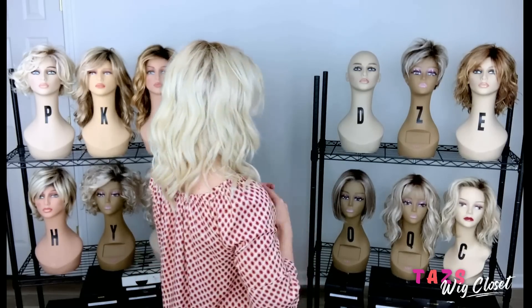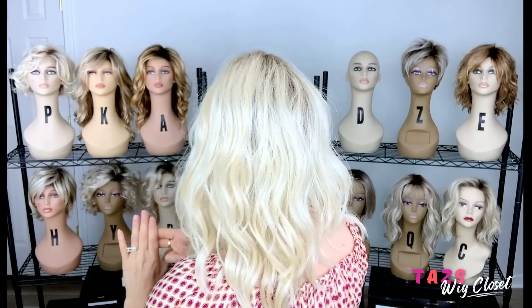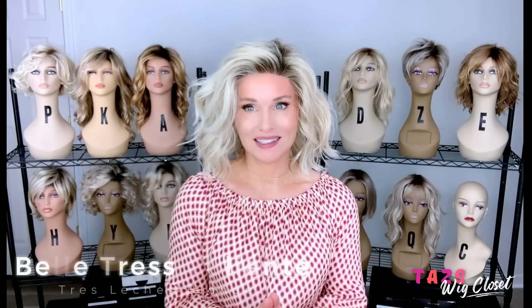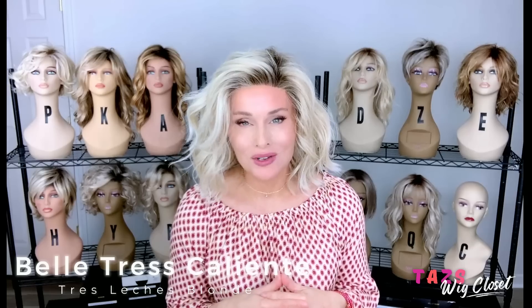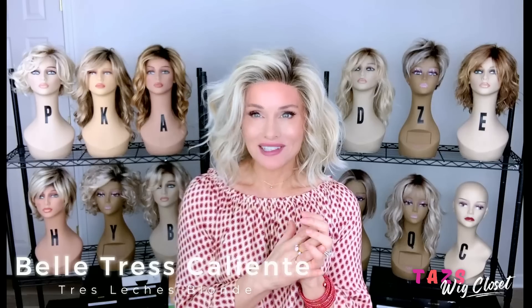I love this Champagne with Apple Pie color — a beautiful light warm blonde. So let's take a look at what else I have in my all-stars. We've looked at Loop, Elan, and now T Rose. The next one is also a Beltress style — I've worn this one quite a bit. This is the Caliente in Tres Leches Blonde. Let's try it on. Caliente is easily one of my favorite all-time wig styles, and when they come out with it in a brand new blonde, I am all over it. I've been obsessed with the Tres Leches Blonde ever since it came out.